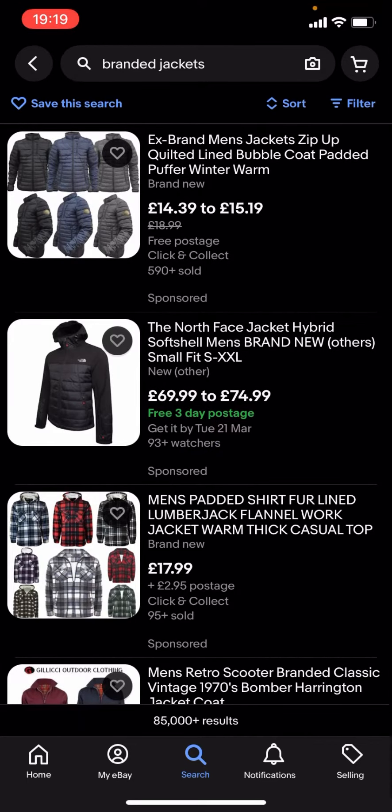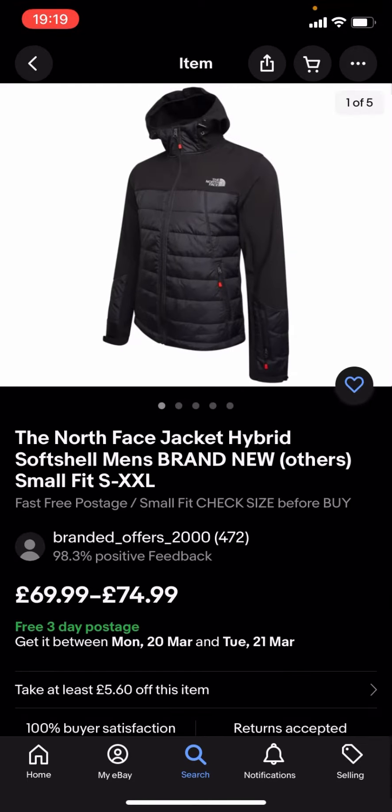You can see quite a lot of these are quite expensive. Like you've got this North Face one which is £69.99 to £74.99, and that is quite expensive. So what you're gonna have to do is go back.